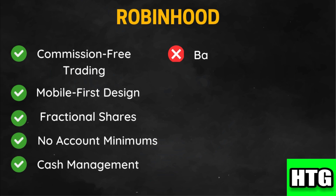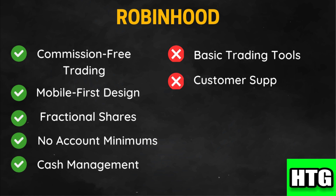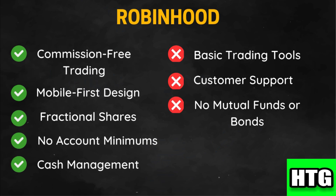However, Robinhood offers limited advanced trading features and tools, which may not satisfy experienced traders. It has faced criticism for its customer service, particularly in terms of availability and responsiveness. Additionally, it does not offer mutual funds or bonds, limiting diversification options for investors.